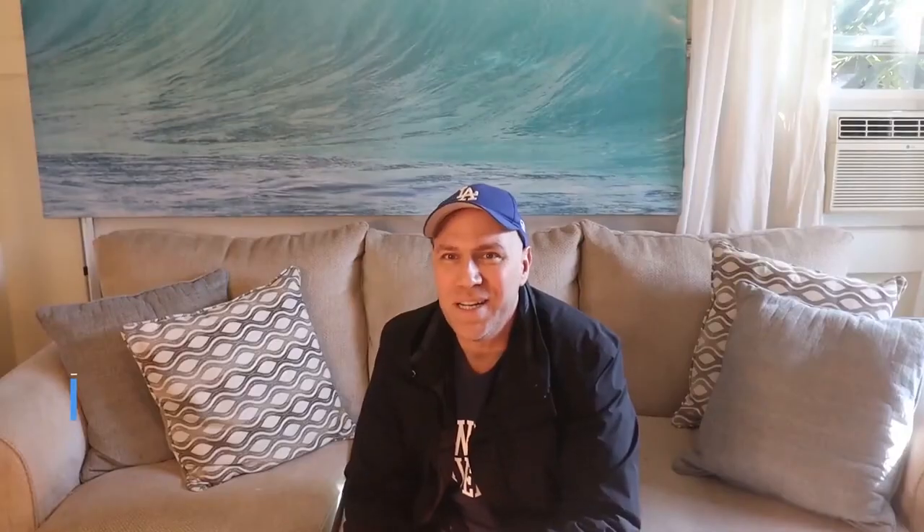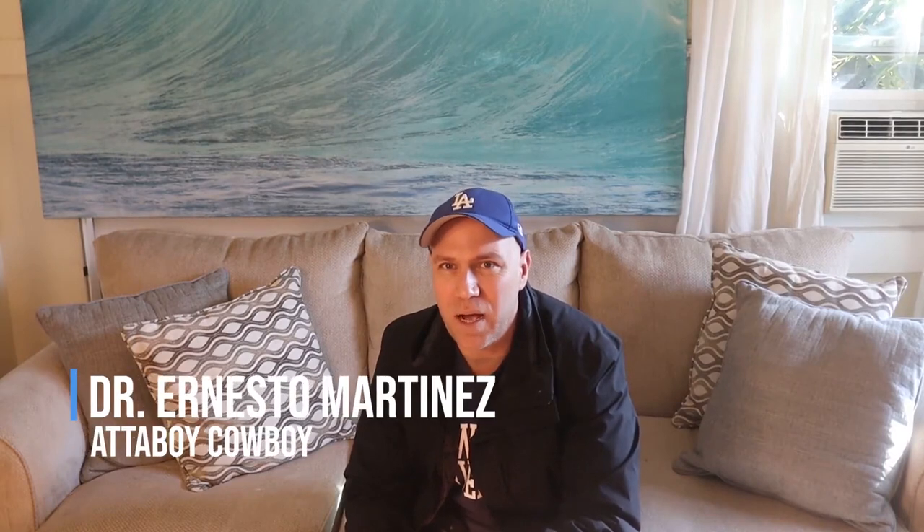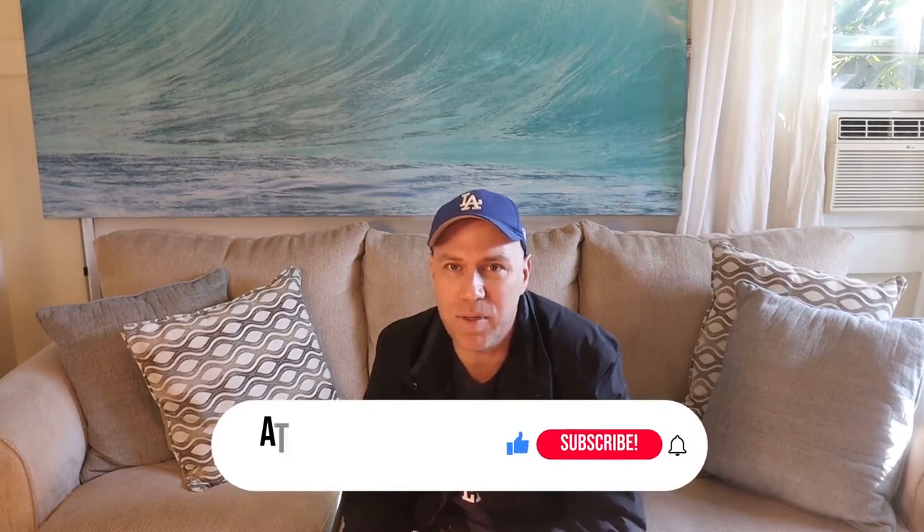Hi everyone. This is Dr. Ernesto from Attaboy Cowboy, and on this channel we give you health and wealth tips to help you be more successful.